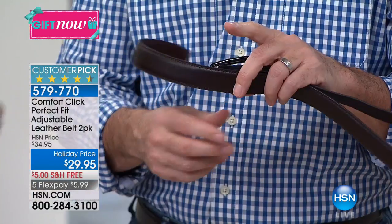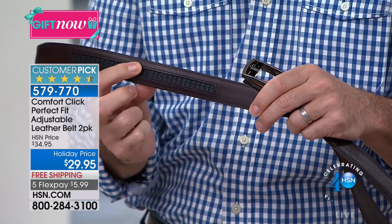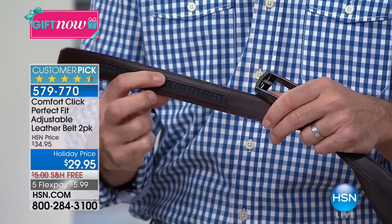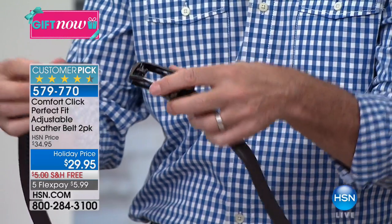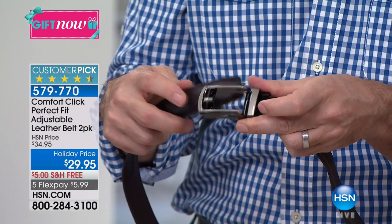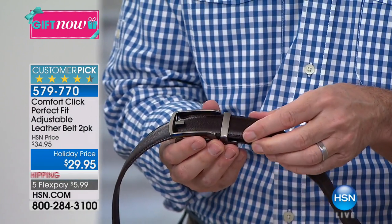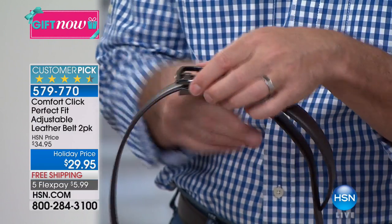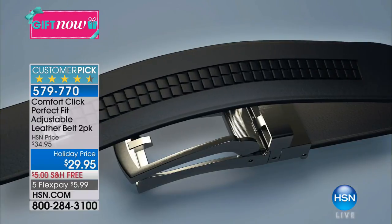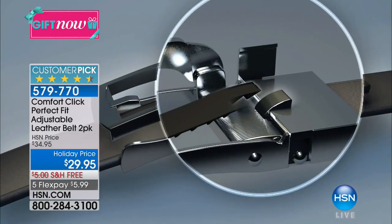Let me show you what makes this even better. Here's the regular belt — you'll see there are no holes. Turn it over and you can see the ratcheting system right there. Those are the 32 micro adjustments, all a quarter-inch apart. Watch as the belt goes through the buckle — it looks like a regular belt. Once it gets to the ratcheting system you can hear that click, and to loosen it you just lift and tighten. Those 32 micro adjustments mean it's going to be comfortable all the time.